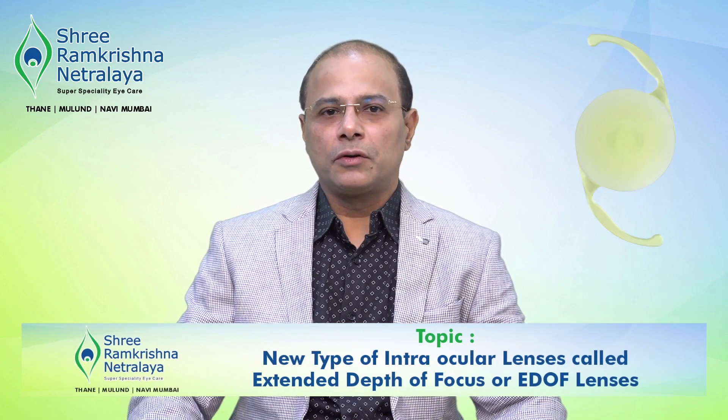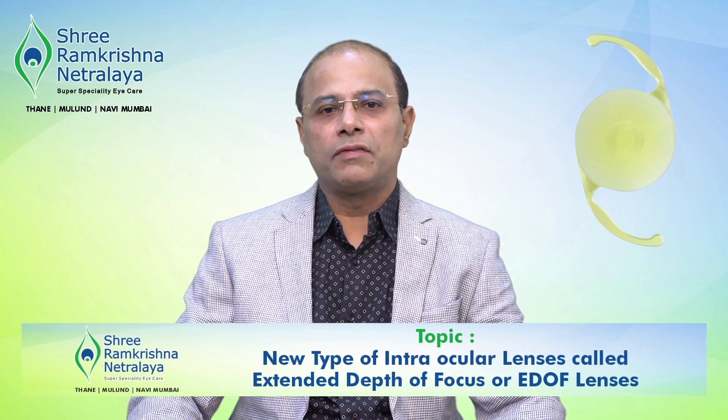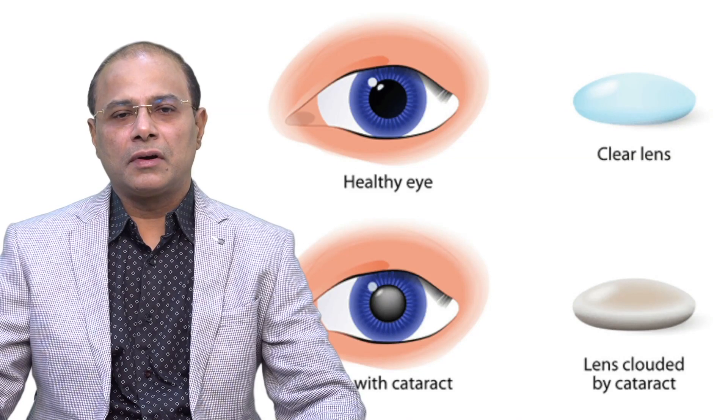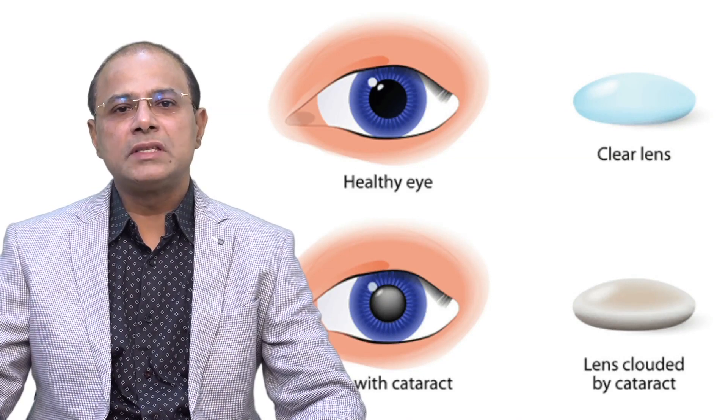Today I am going to tell you about a new type of intraocular lenses called Extended Depth of Focus or EDOF lenses, that are now being largely used for cataract surgery. For the advantage of common people, let me start by telling you what cataract is.